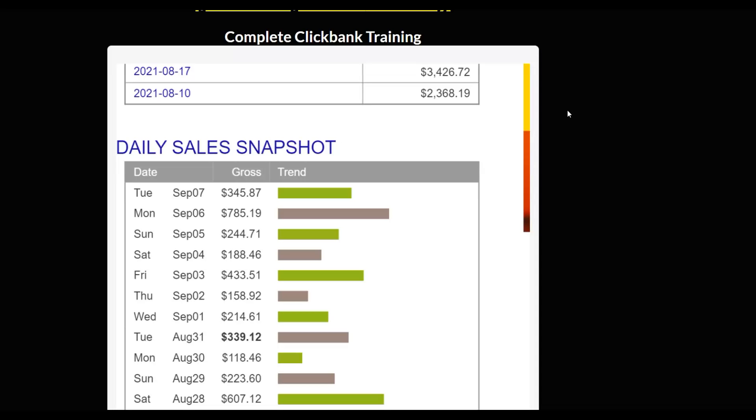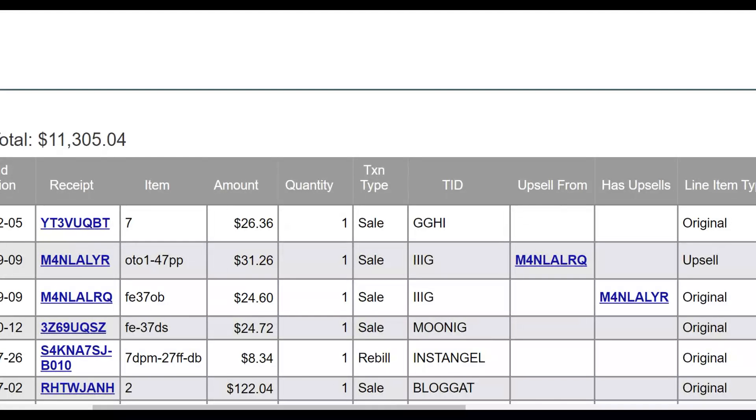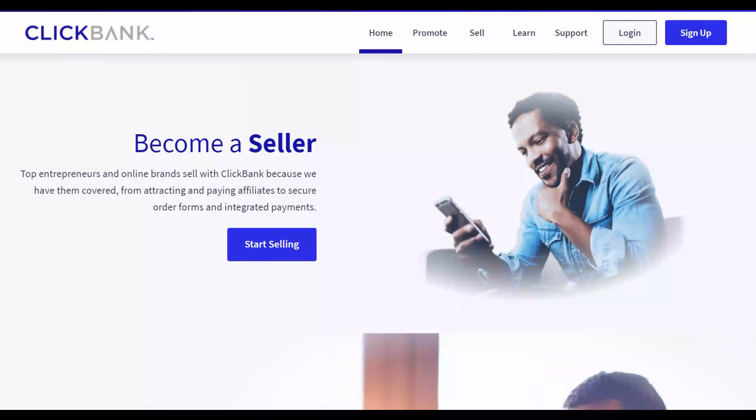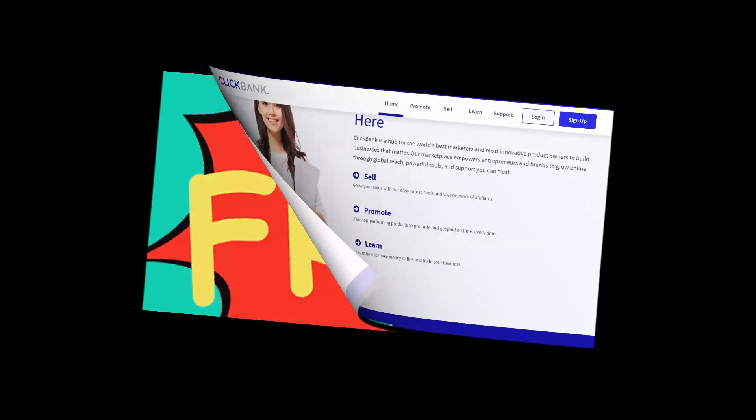So let's get into the method. I recommend starting with the free method, then taking that money and reinvesting it into paid traffic methods, because that's going to help you make money more consistently and faster on ClickBank.